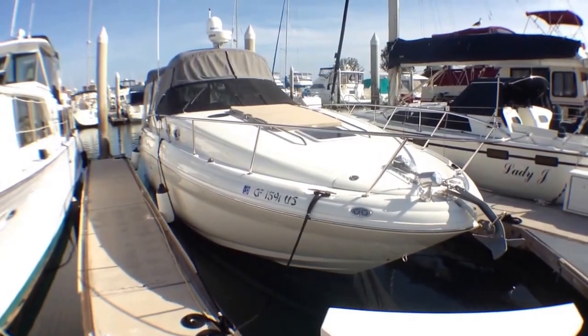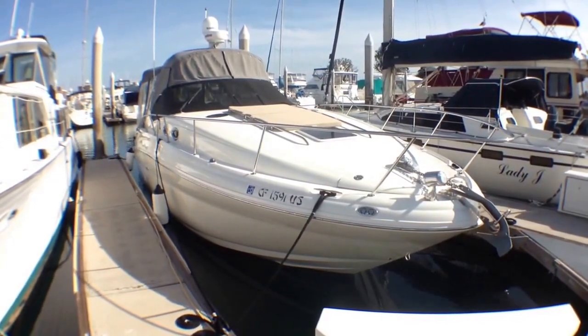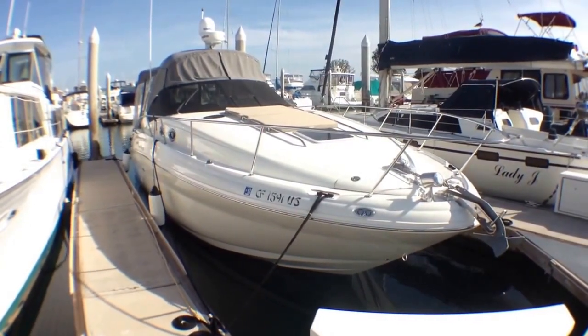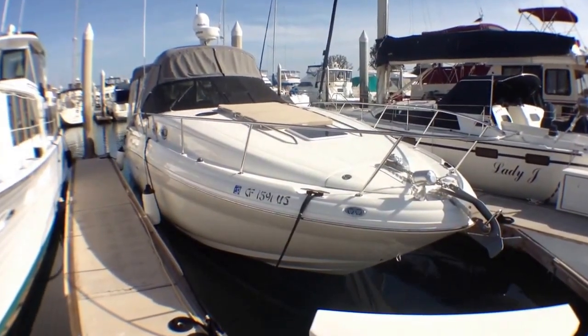This is a 2004 32-foot Sea Ray Sun Dancer. This one has the highest engine option you could get on this boat with V-Drive, which is the 6.2-liter MerCruiser freshwater-cooled engines.